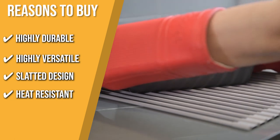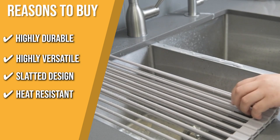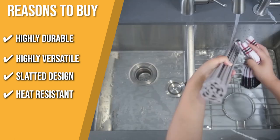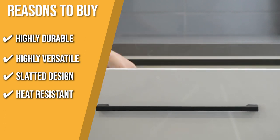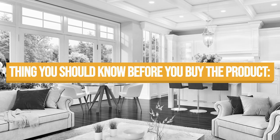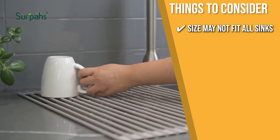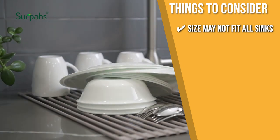Heat Resistant: it is resistant to heat, enabling it to serve as a suitable substitute for a trivet when you need a place to set hot skillets from the stove, casseroles from the oven, and cooling baked goods. The thing you should know before buying is that its size may not fit all sinks, so we recommend measuring to see if it fits yours before making your purchase.